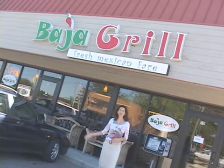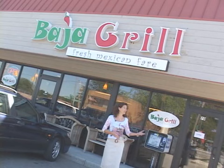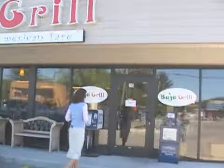Here we are in front of Baja Grill in Holland, Michigan. Restaurants like these are popping up all over America — places where you can walk in or even drive through and get a fast, healthy Mexican meal. Here at Baja Grill they make everything fresh and they don't use butter. I love this place — I can eat burritos all the time.